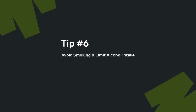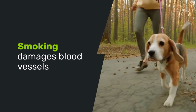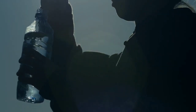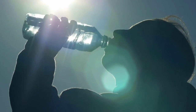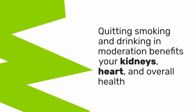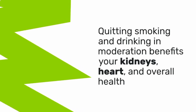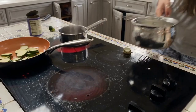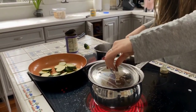Avoiding smoking and limiting alcohol intake are crucial for maintaining kidney health. Smoking damages blood vessels, reducing blood flow to your kidneys, while excessive alcohol consumption increases blood pressure and dehydrates your body, which can harm your kidneys. Quitting smoking and drinking in moderation not only benefits your kidneys, but also your heart and overall health. Your body and kidneys will thank you for making these positive changes.